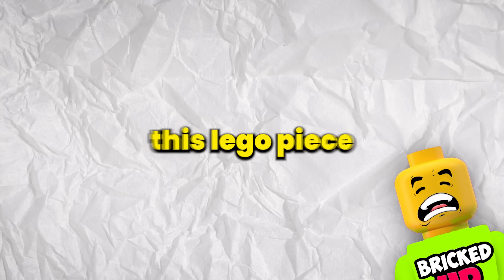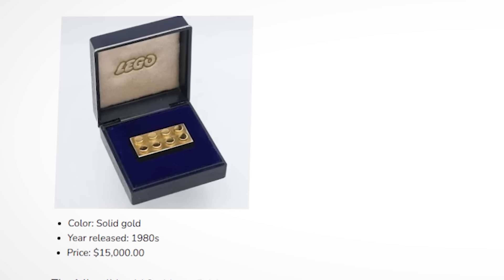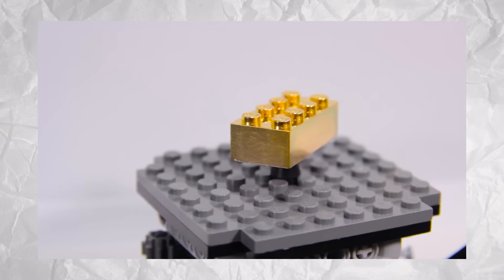As a result, this LEGO piece has become the most expensive LEGO brick in the world. With only very few of them being made, this gold LEGO brick can now sell for anywhere up to $20,000. But this price tag makes a lot of sense, since the brick was super hard to make and expensive too.